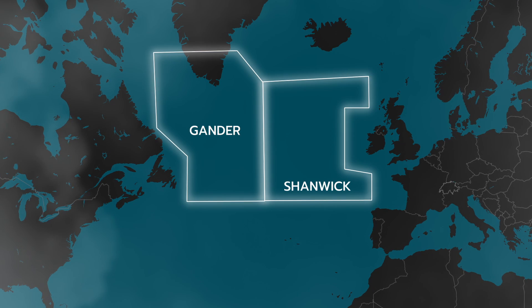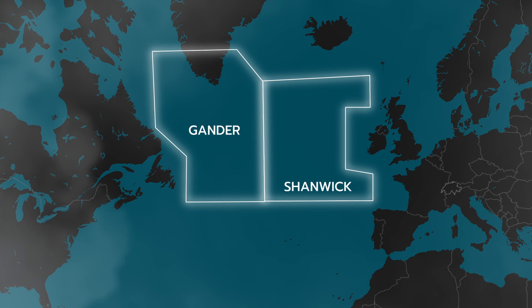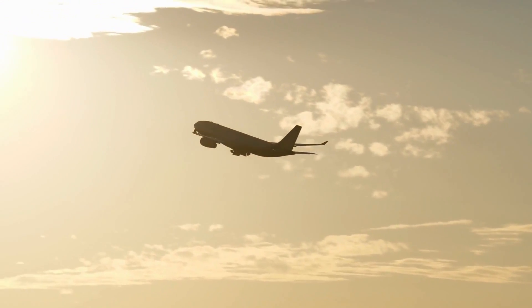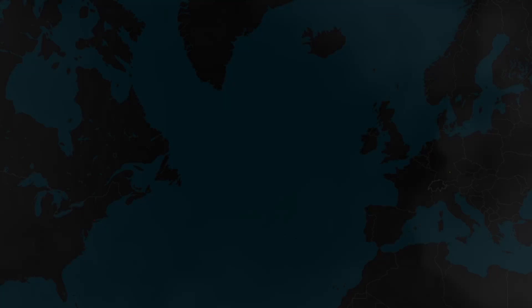Shanwick and Gander are the most important centers since they handle the bulk of the traffic between the US and Europe. Each day they handle a vast number of planes that usually depart around the same time. Mostly, flights will depart Europe around the later hours of the morning or around lunchtime to arrive in the US in the afternoon. On the other hand, flights from the US will generally depart towards the evening hours in order to arrive in Europe early in the morning. This creates two waves of traffic that need to be handled efficiently.